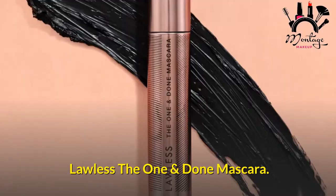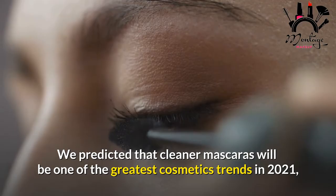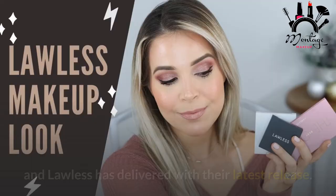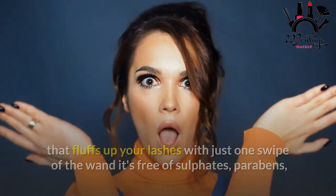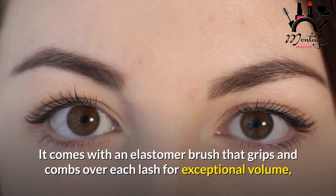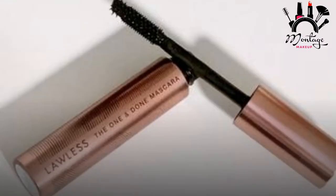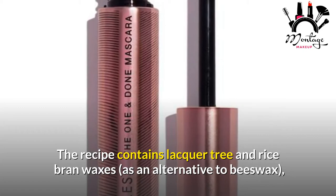Lawless The One and Done Mascara. We predicted that cleaner mascaras would be one of the greatest cosmetics trends in 2021, and Lawless has delivered with their latest release. The One and Done Mascara is a vegan choice that fluffs up your lashes with just one swipe of the wand — it's free of sulfates, parabens, and mineral oils. It comes with an elastomer brush that grips and combs over each lash for exceptional volume and length, while the distinctive spherical tip helps separate individual lashes. The formula contains lacquer tree and rice bran waxes as an alternative to beeswax, castor oil, and argan oil to maintain smooth, glossy, and healthy lashes.